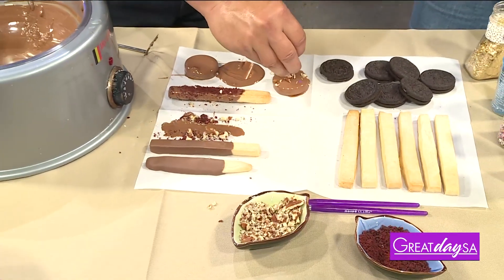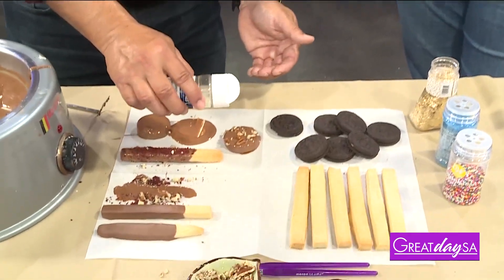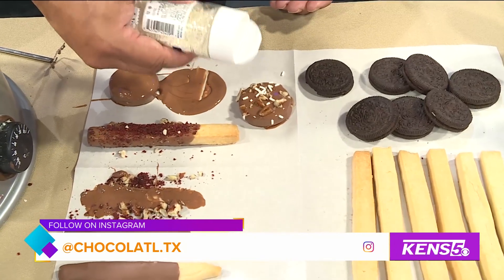Now, you teach baking classes, right? I do teach baking classes. How can folks sign up for those classes? They can sign up through our website — it's cheflsb.com.